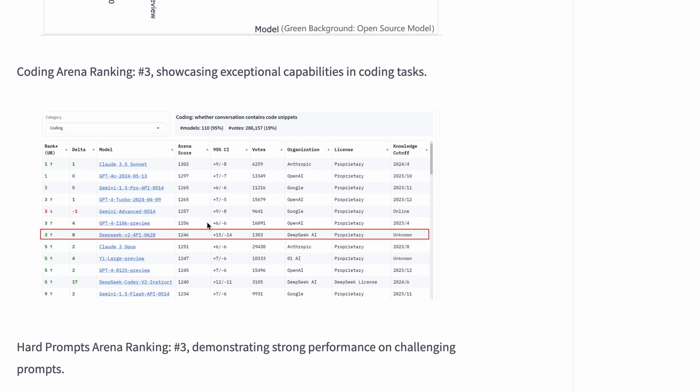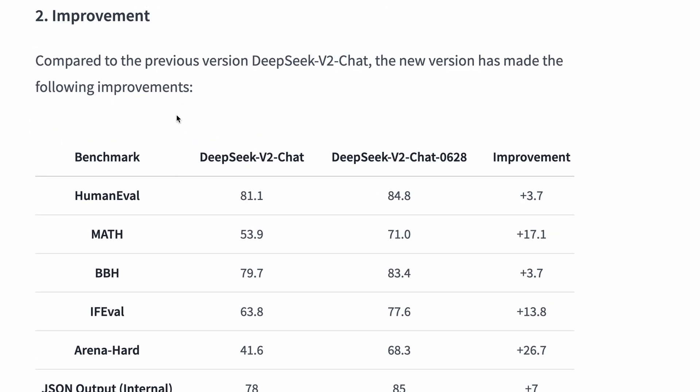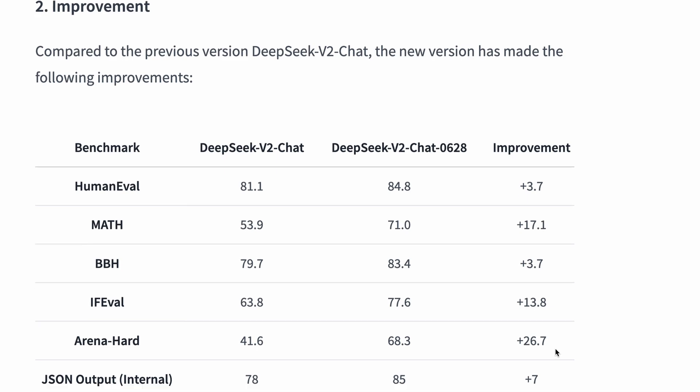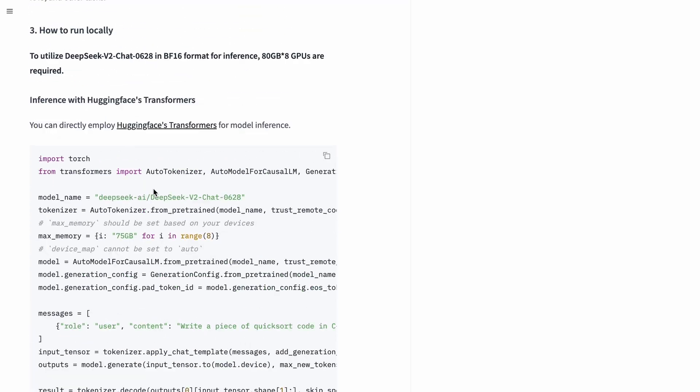This new iteration of the model is ranking really well on general leaderboards as well as the coding arena leaderboard. In terms of major improvements: in the HumanEval benchmark it gained about 3.7 points, in the math benchmark about 17 points, in the BBH benchmark 3.7 points, in IFEval about 13.8 points, and in the Arena Hard benchmark about 26.7 points — which is the biggest gain. They also say that instruction-following capability in the system area has been optimized significantly, enhancing the user experience for immersive translation, RAG, and other tasks.